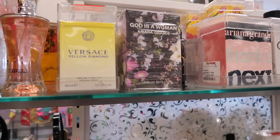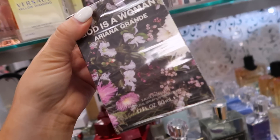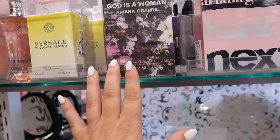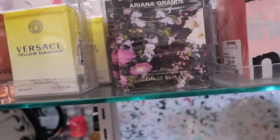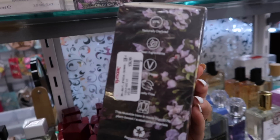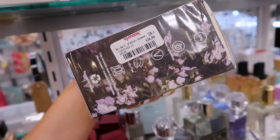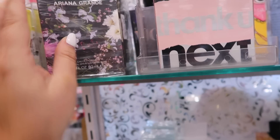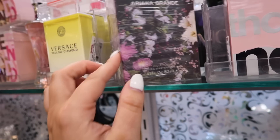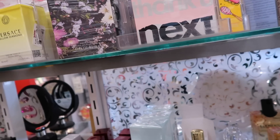Look what's here and has finally made it to TJ Maxx — the Ariana Grande God is a Woman perfume. I was wondering when this would come because we see all her scents here, but it usually just takes a little bit for them to arrive since this one has been out a couple years now. So if you want to get it at a discount, you could get it for $36.99. I feel like this is priced higher than usual since her older ones are $24.99, but it's still definitely much better than full price.